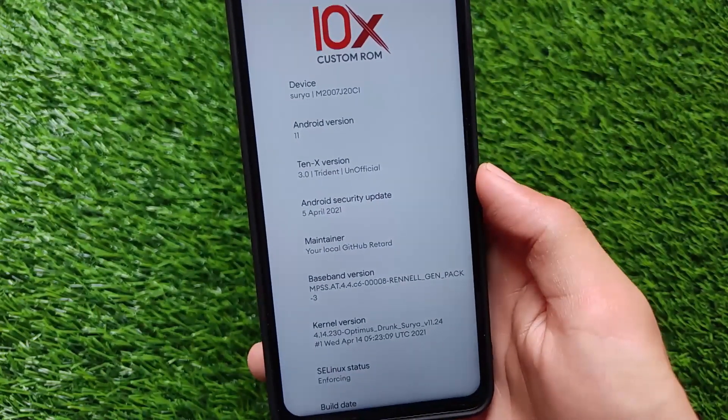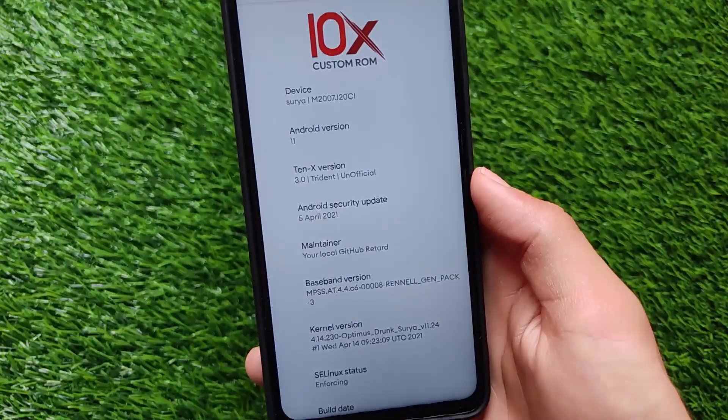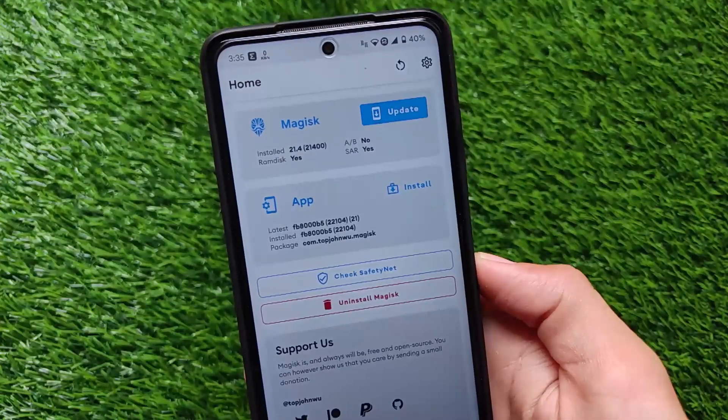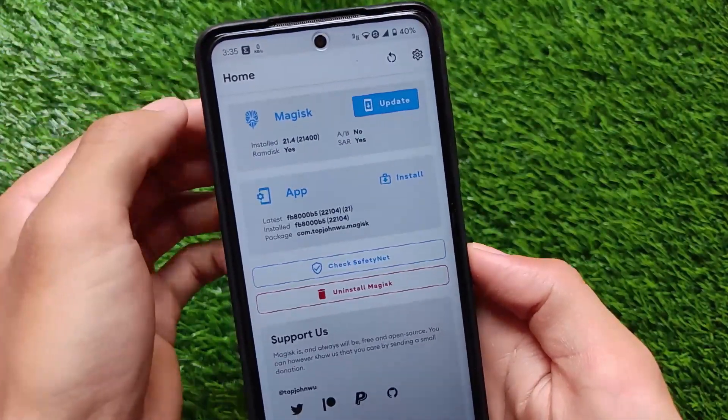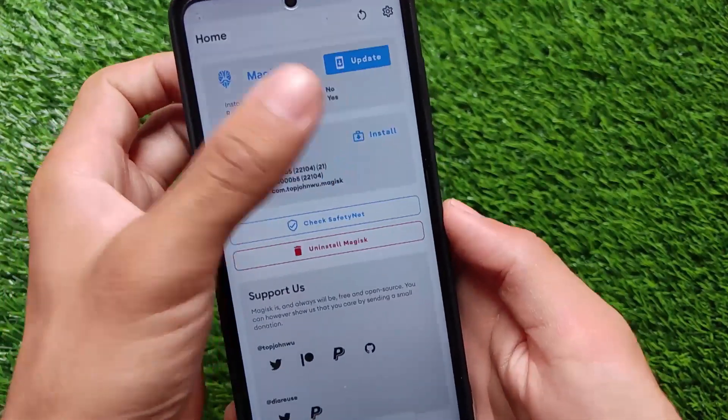I already made a video maybe two or three months ago — I made a video for the April security patch, I made a video for the March security patch also, and it's almost the same process as the May security patch right now.